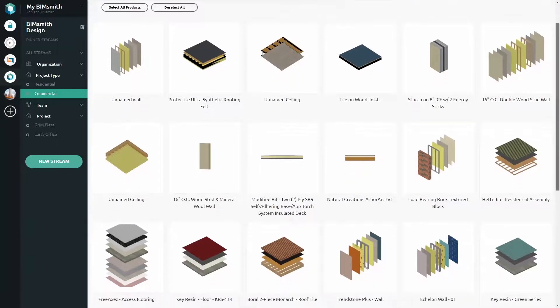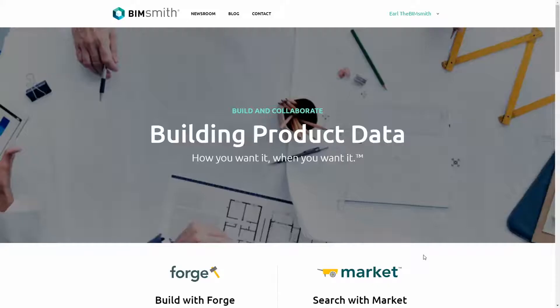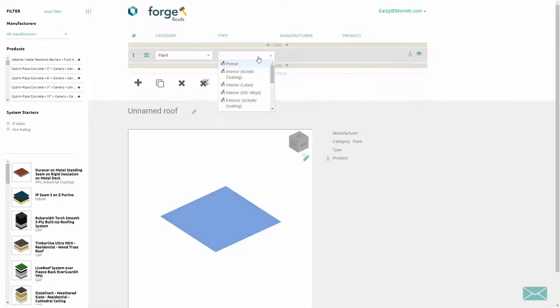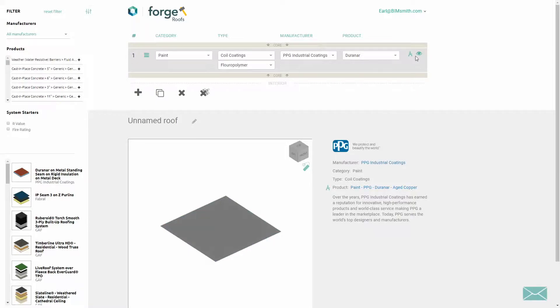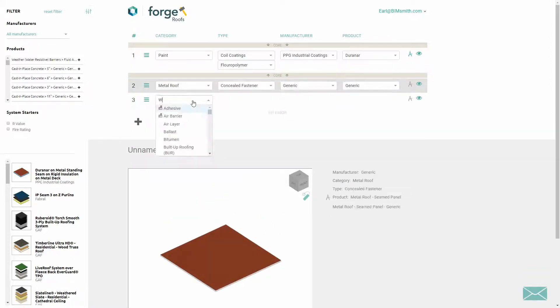We've also integrated with BIMsmith Forge to enable you to build entire wall and roof system assemblies using PPG metal coatings. With Forge, you can design your system layer by layer, choosing PPG for your metal wall or roof system. Browse through the Material Selection pane to select the perfect color for your application and then choose the remainder of the layers you want to include.